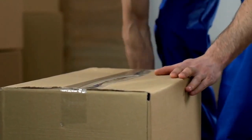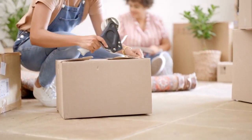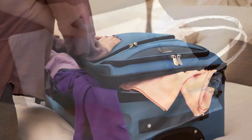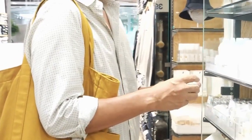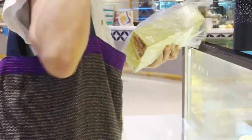Organization — use packing cubes or travel organizers to keep your luggage neat and accessible. This not only saves space but also makes it easier to find items quickly without rummaging through your bags. Reusable bags — bring reusable bags for groceries and souvenirs; they are eco-friendly and can help keep your car clean and organized.